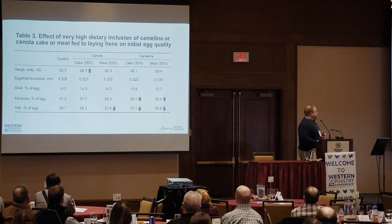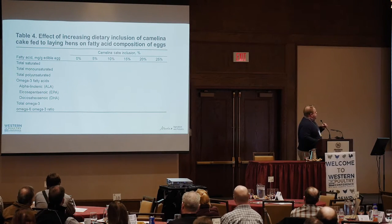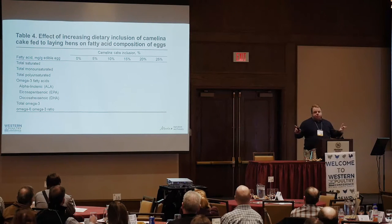In terms of egg quality, we really didn't see anything alarming across any of these insanely high inclusions of camelina co-products. There were reductions in yolk weight — at least for the cake — and we think that may have something to do with the omega-3s, as that has been reported in the literature.